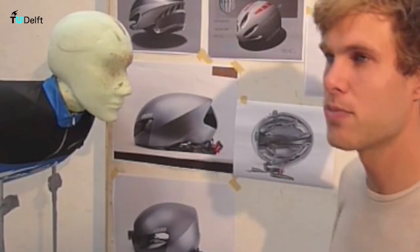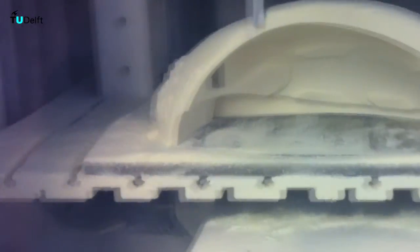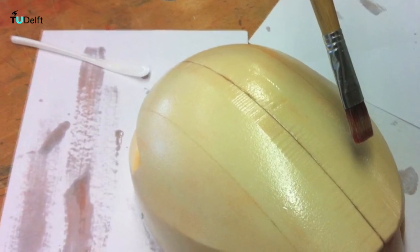We had a week to build the model before it had to be tested in the wind tunnel. There were two main objects to create: the torso and the helmet. Of course the helmet was the biggest challenge. We milled the helmet in two separate parts and milled it from both sides. Then with a lot of epoxy and plaster we created a nice surface so it was ready for paint.